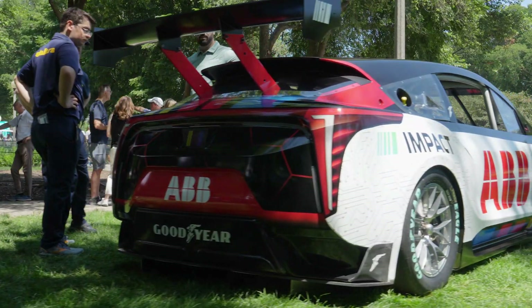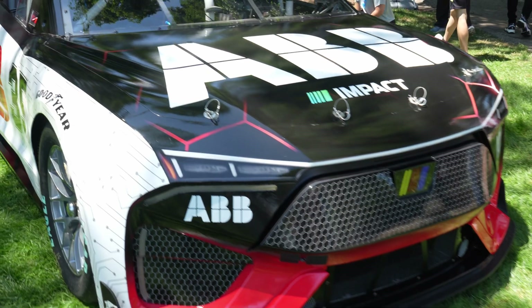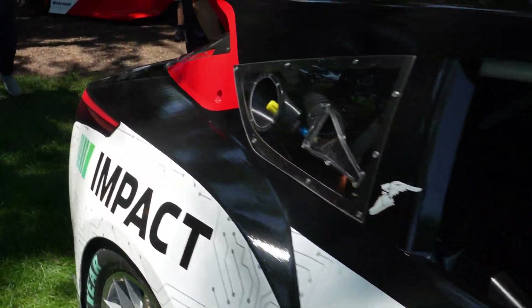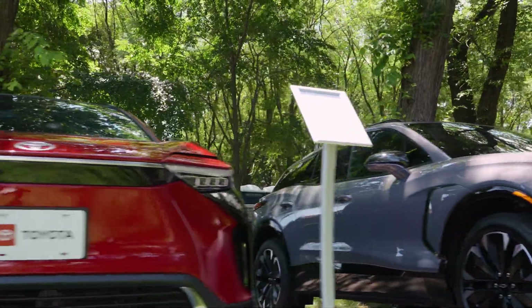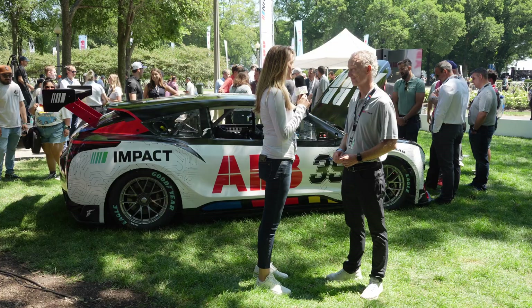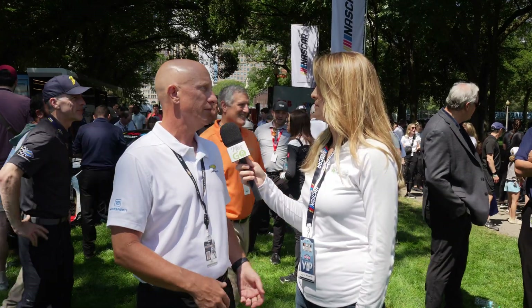I wasn't expecting a compact utility vehicle, but it makes sense because CUVs seriously outsell sedans, which currently dominate NASCAR. The age-old stock car racing slogan is win on Sunday and sell on Monday — participating automakers want spectators to get excited about owning the vehicles they see on track. I spent the whole weekend learning about ABB No. 35 from all the experts, and you are currently watching the bite-sized version of my coverage.